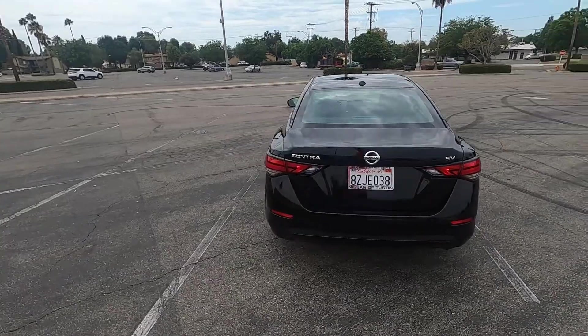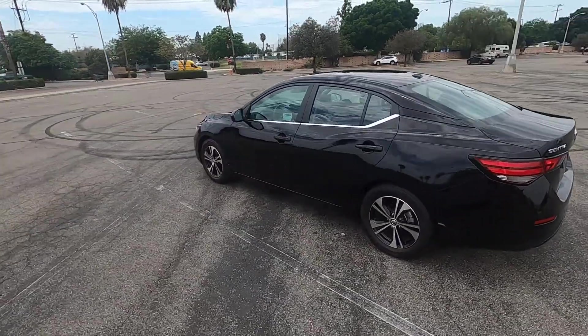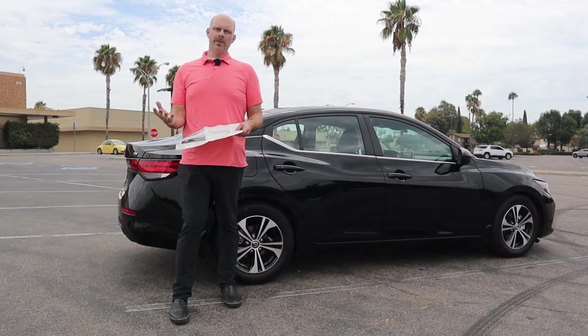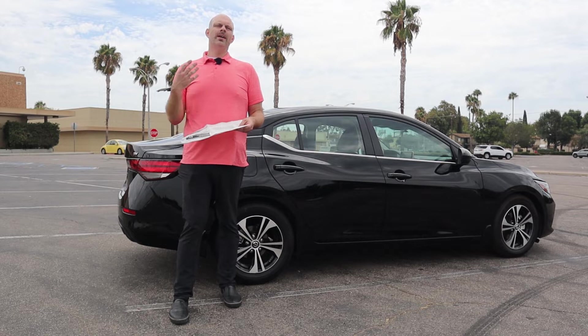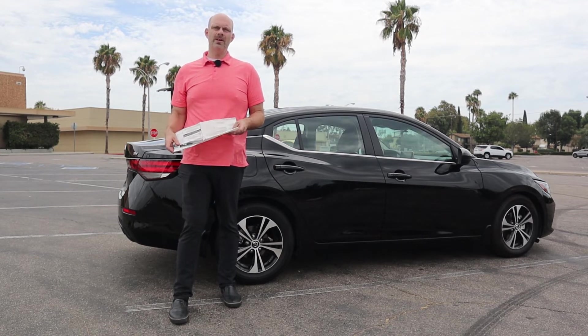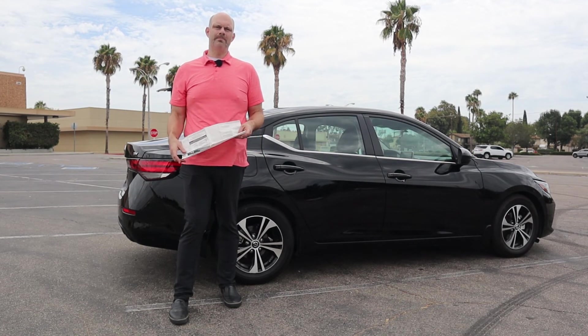My apologies for the clickbait — I don't actually really hate anything about this car, but people on the internet love to hate stuff, so I put that in the title. I do appreciate you watching my video. If you have any questions, please leave them in the comments below and I'll do the best I can to answer them. Please like my video, subscribe to my channel, and have a fantastic day. Bye-bye.